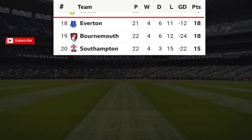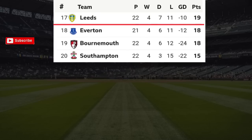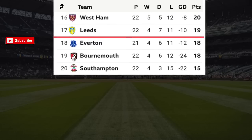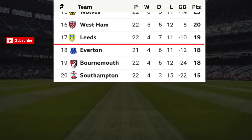Position number 20: Southampton, played 22 games with 15 points. Position number 19: Bournemouth, played 22 games with 18 points. Number 18: Everton, played 21 games with 18 points.